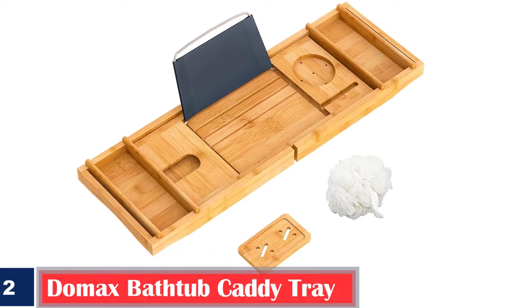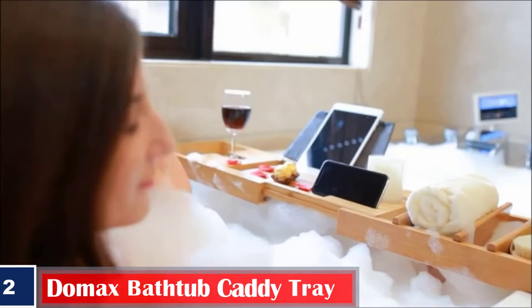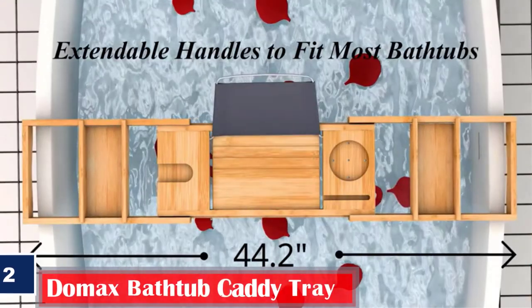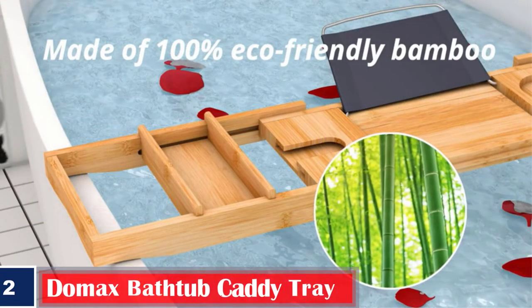Number 2. Domex Bathtub Caddy Tray Expandable Bamboo Tub Tray for Luxury Bath. The bath tray for tub is designed with several compartments to hold your valuables. It features three reading angles for an ideal viewing experience of your book or tablet.